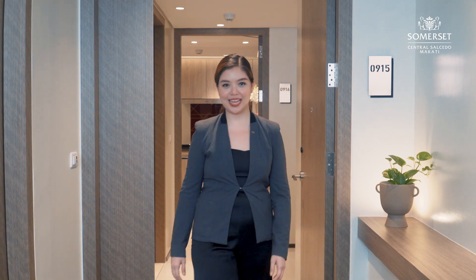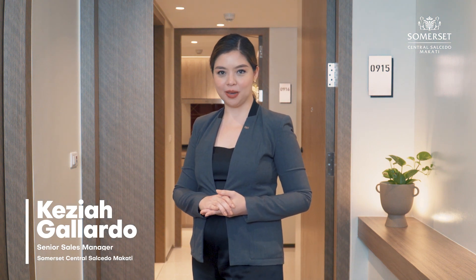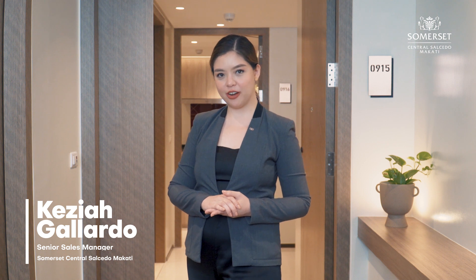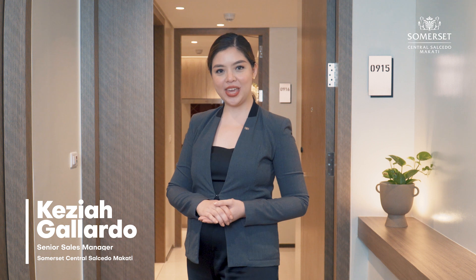This concludes the end of your virtual showroom tour. If you wish to go back to any areas, please feel free to do so. Otherwise, our guest service team will see you at the lobby. If you have any questions or clarifications, you may ask them directly for any assistance. Thank you.